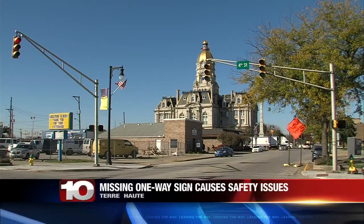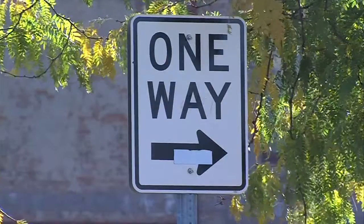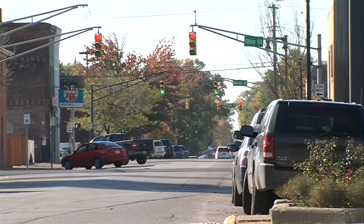A missing one-way sign has caused some drivers to accidentally go the wrong way, and according to one account, resulting in some cars having to pull up on a sidewalk to turn around, creating possible safety issues for walkers. The mayor of Terre Haute says it's a common problem seen too often with one-way streets.